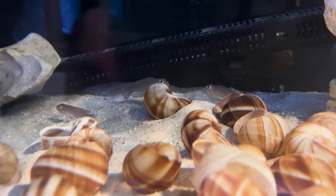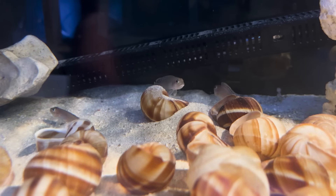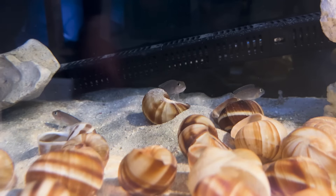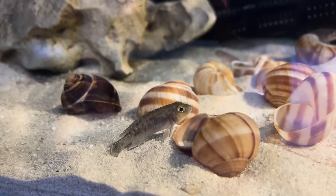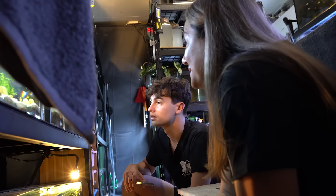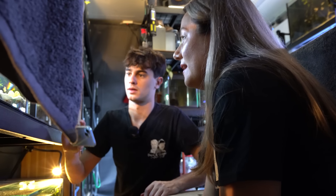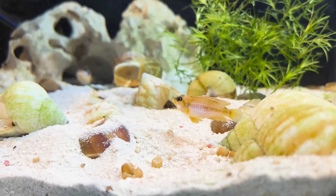Down here more Lamprologus — Lamprologus Ornatipinnis. I've just moved them into this tank and they've started rearranging the shells, suggesting they're going to start breeding, which they hadn't in their other tank — quite exciting. That male at the back is really pretty. I think that's full size, so hopefully we'll have some fry because I haven't had any yet.